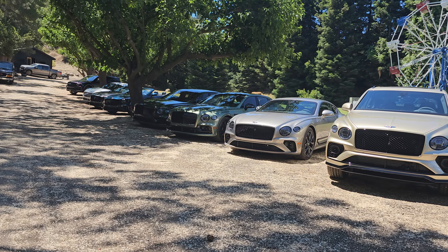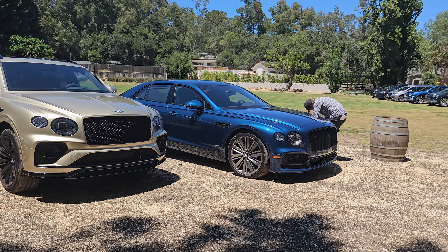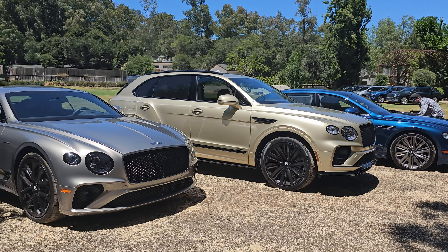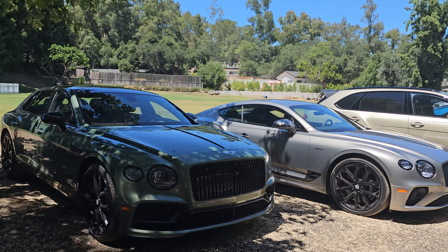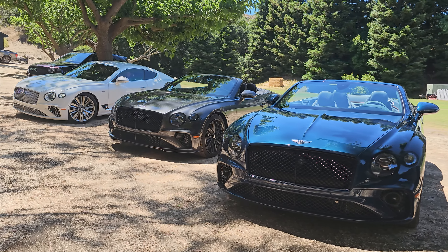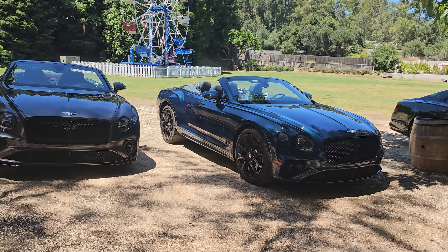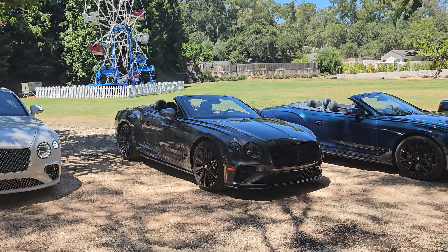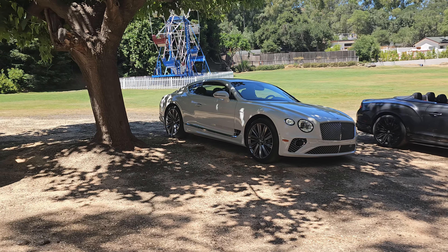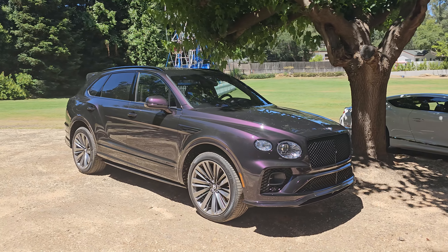Hey everybody, it's Charlie from Daily Motor. We are out here on the beautiful canyon roads outside of Malibu, California, driving every Bentley Speed that they have to offer — Flying Spurs, Bentaygas, Continental GT coupes and convertibles. For those of you who haven't heard, it is sad: next year the W12 motor will be no more. Bentley has produced over a hundred thousand of these hand-built engines, and they are coming to an end. Today they invited us out to drive every single one, as well as see one of the final send-off models, of which they're only building 120 of each edition.